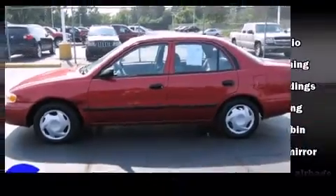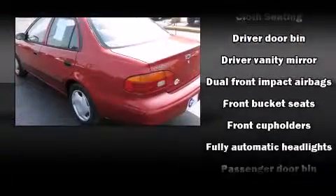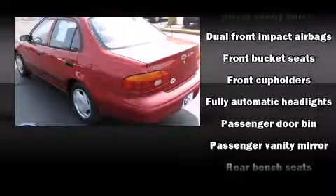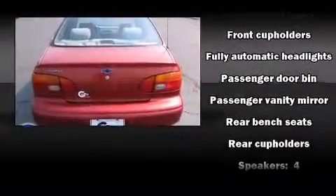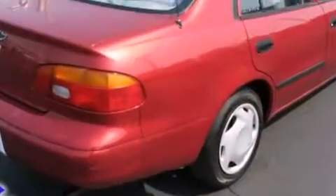All of the premium features expected of a Chevrolet are offered, including front and rear cupholders, variably intermittent wipers, fully automatic headlights, and more. Audio features include an AM-FM radio and four well-positioned speakers.